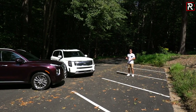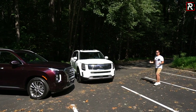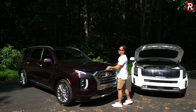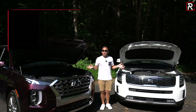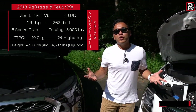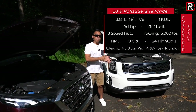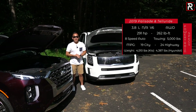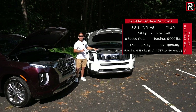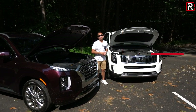Although both SUVs were co-developed on the same architecture, you wouldn't be able to tell by looking at them — the only thing they share is under the hood. Both hoods are held up by hydraulic struts rather than a prop rod. Under the hood of both vehicles, you'll find the same 3.8-liter gasoline direct injection naturally aspirated V6, making 291 horsepower and 262 lb-ft of torque, paired with an eight-speed automatic. Front-wheel drive is standard; all-wheel drive adds about $2,000. Both can tow around 5,000 pounds. The Palisade weighs about 4,600 pounds versus the Telluride's 4,700 pounds, though fuel economy is identical: 19 city and 24 highway on regular-grade gas.